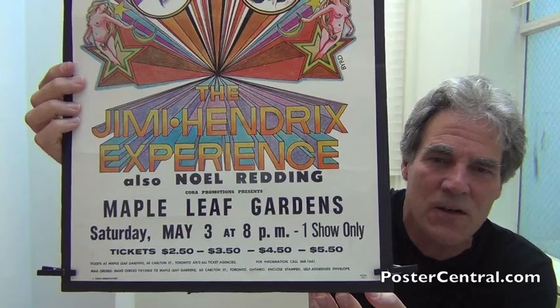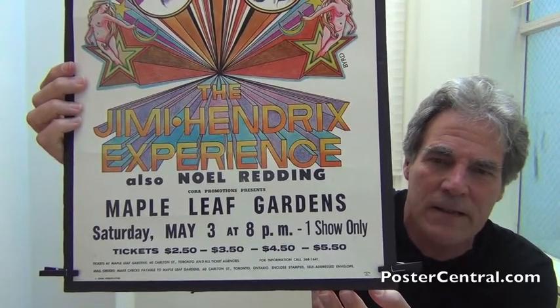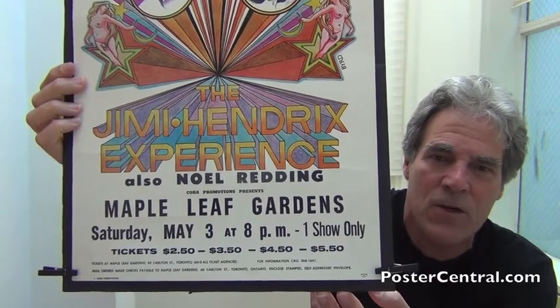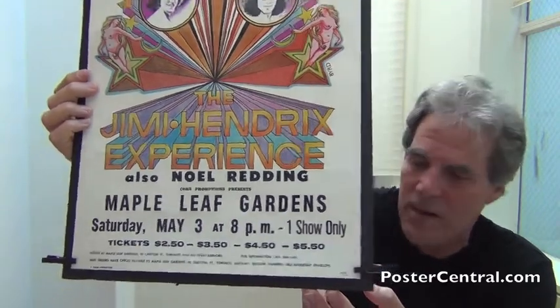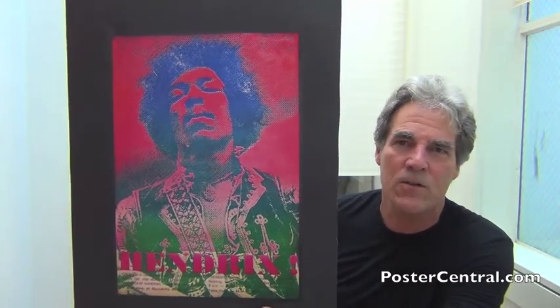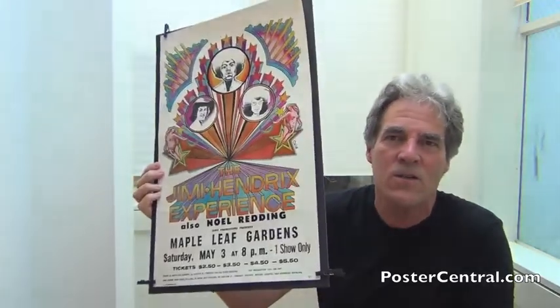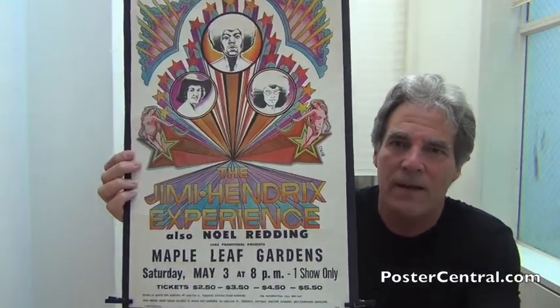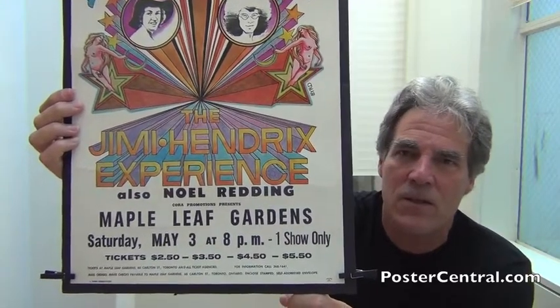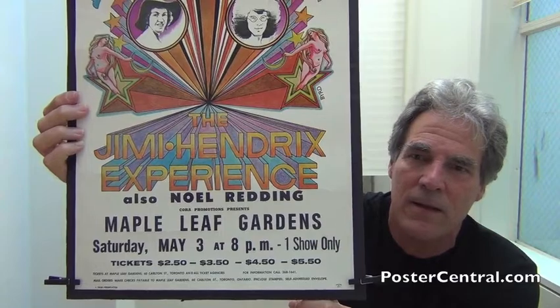You do have Maple Leaf Gardens here, Toronto, Ontario, Canada, and they actually made two different concert posters for this show — I've video-blogged the other. The other one was turned out by Chum Radio, the FM rock station there in Toronto, and they turned out this lovely paper poster as well. But this was not just advertising — this was also promotion and maybe even merch, whereas this poster was strictly an advertising poster. So who knows how few were actually stamped with the Toronto May 3rd date.